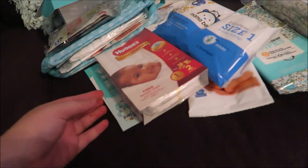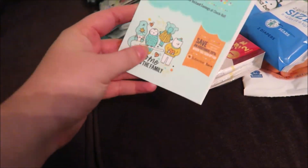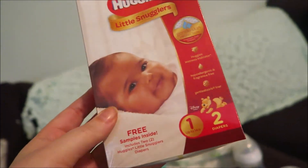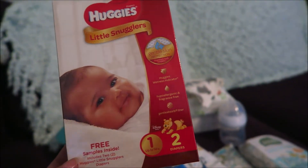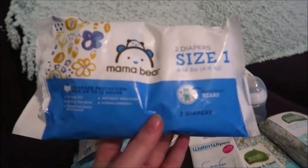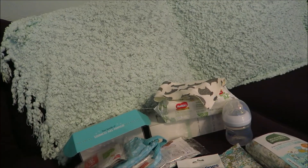I'm just going to show you guys one by one. This does come with different coupons — these are Seventh Generation coupons. Then here we have the Huggies Little Snugglers diaper samples. These are size one and there's two little diapers in here. I got some Mama Bear diapers — I've never heard of these before. These are also size one.